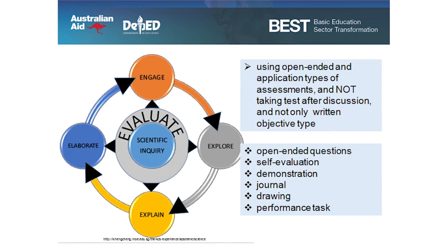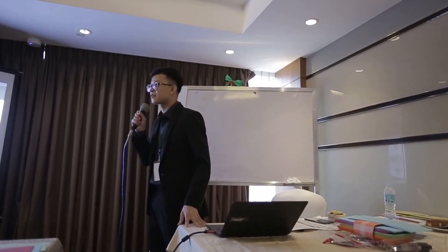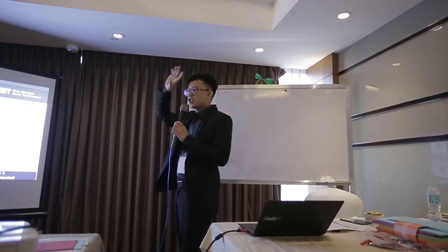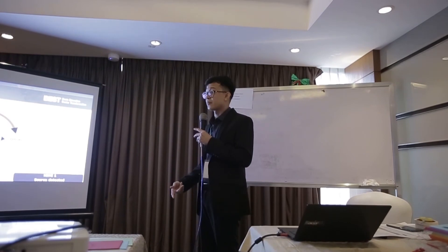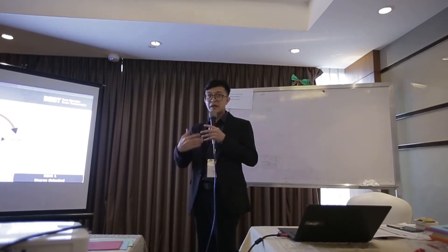Evaluate: using open-ended and application types of assessments — not only written objective types. We can give open-ended questions, self-evaluation, demonstration, journal drawing, and performance tasks. When do we evaluate? Before, during, and after. We evaluate our students throughout, not just at the end. In the engage part, we are already asking questions. When students do the activity, they answer questions. In explaining, we process students by answering questions. And in elaborate, they are also answering questions. So evaluation is not only at the end — it's throughout.